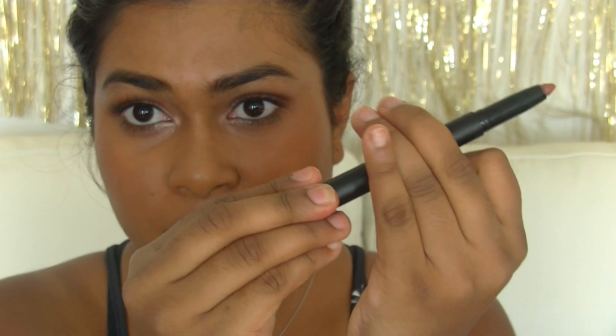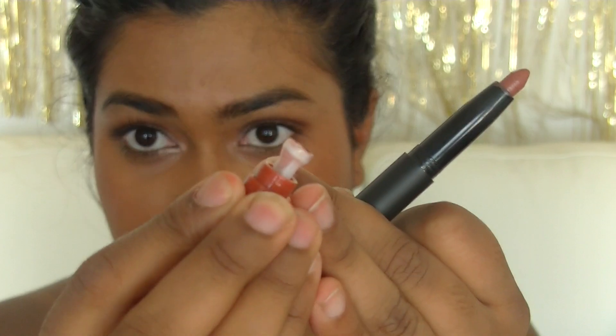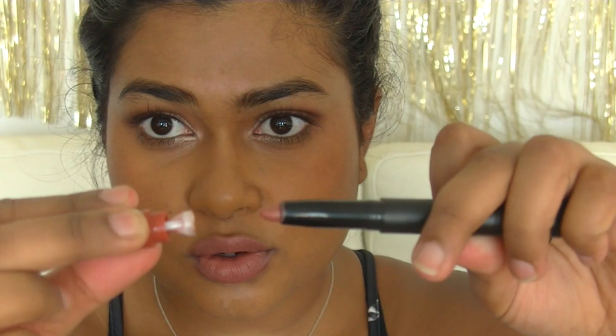Just a quick tip: if you want to sharpen this because it does get blunt, if you pull off the bottom, there's a little white sharpener. All you have to do is put it in and twist it and it sharpens it. I only recently found this out!